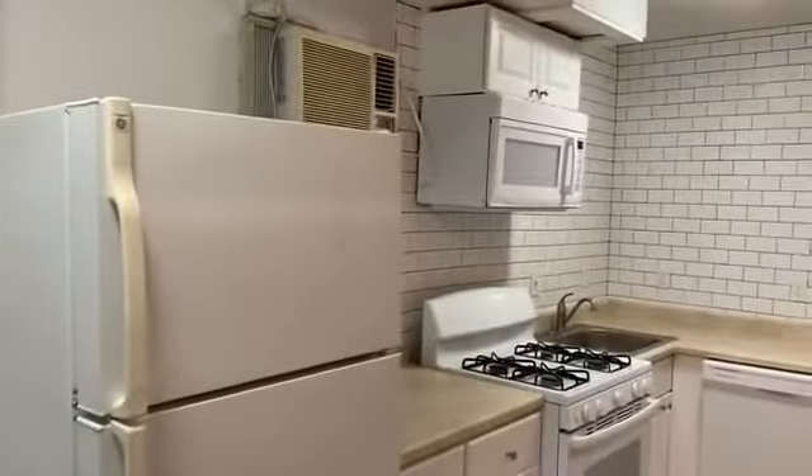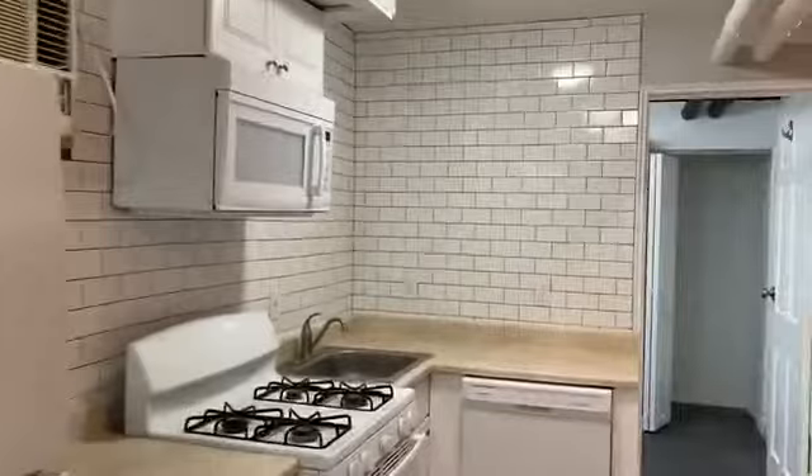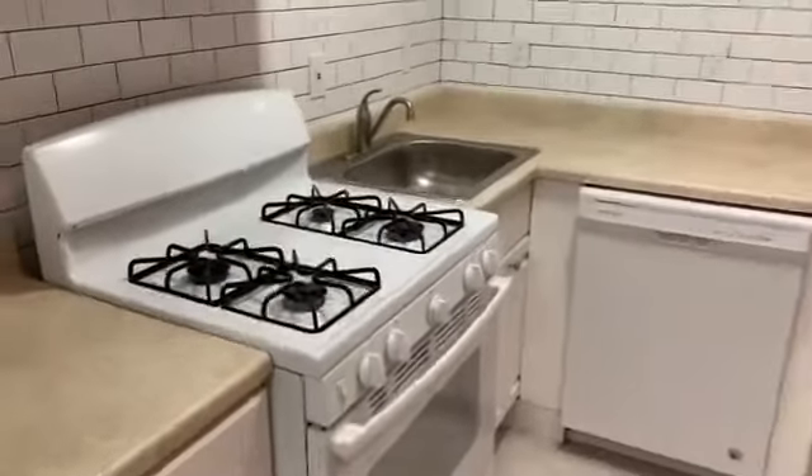There's a step down into the kitchen and bathroom area. There's a wall mounted air conditioner here, laminate countertops, and a gas stove.